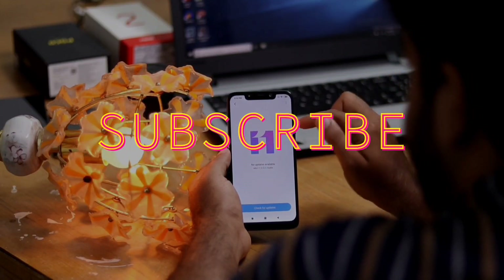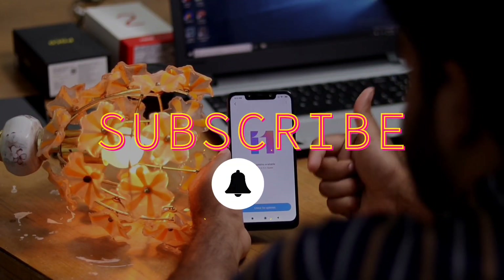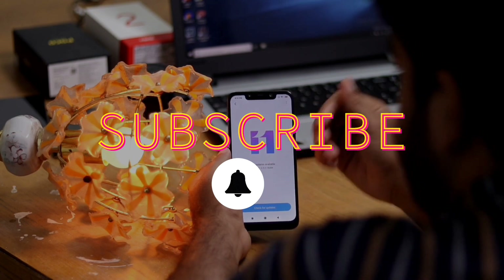So before getting started, make sure you subscribe and hit the bell icon so you never miss any future updates. Let's get started.